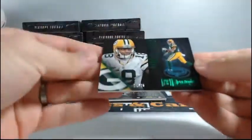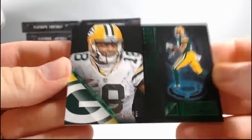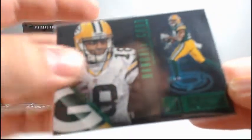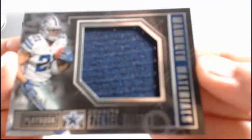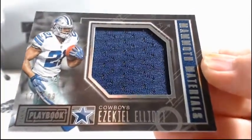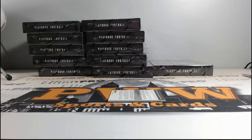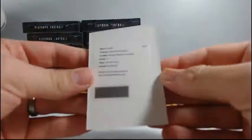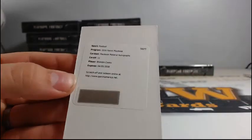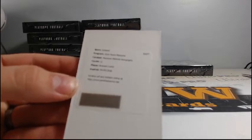We have an emerald variation — Randall Cobb for the Packers, 24 out of 25. Michael S. And a nice Ezekiel Elliott patch, 174 out of 199, for the Dallas Cowboys. Michael M. The Michaels are tearing it tonight! And a redemption for the New Orleans Saints — Brandon Cooks, Playbook Material Autographs. John W., there you go John.